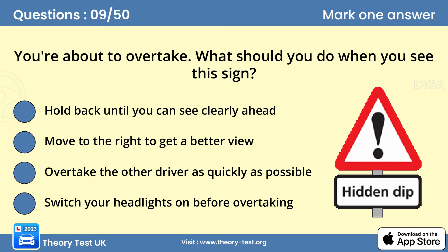Question 9: You're about to overtake. What should you do when you see this sign? Hold back until you can see clearly ahead. You won't be able to see any hazards that might be hidden in the dip. As well as oncoming traffic, the dip may conceal cyclists, horse riders, parked vehicles, or pedestrians in the road.